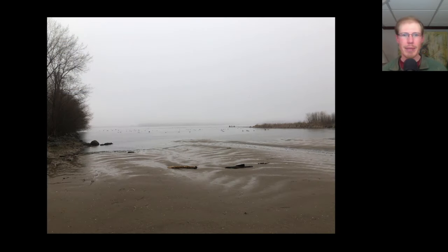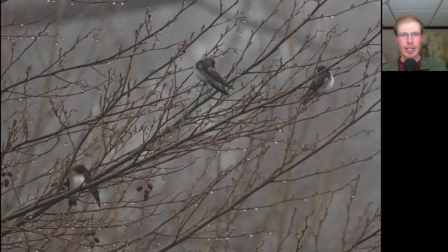It was a rainy morning, but Kim and I still went out to the Braddock Bay East Spit. Visibility wasn't that great, and it was a bit windy as well. In addition to a good number of tree swallows, there are also a handful of northern rough-winged swallows, which you see here. They're brown on top and have a dirty look to the upper breast.